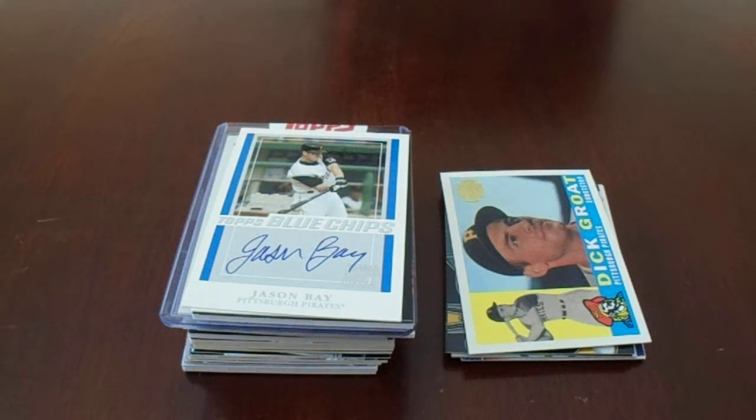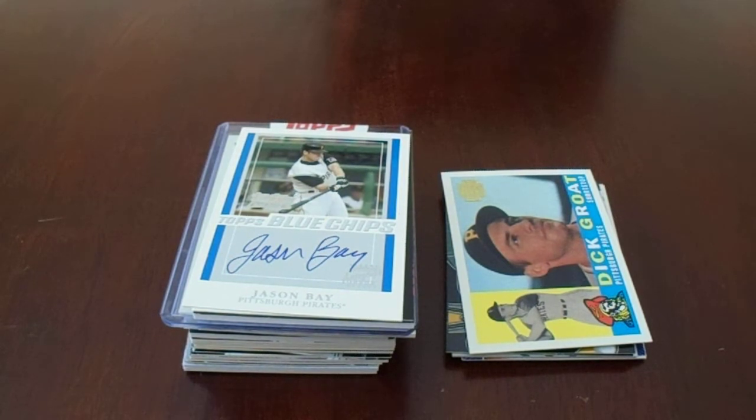Hey there, YouTube. It's MathBuller with a trading card purchase pickup from SportsCards Junction in Wexford, or near Wexford, Pennsylvania. SportsCard Junction.